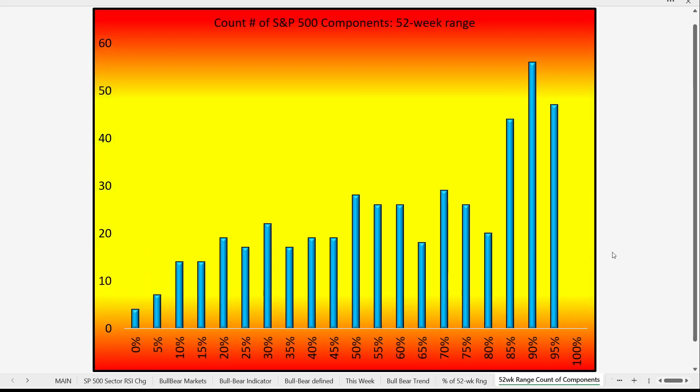This is how it looks numerically. Every histogram bar represents the number of stocks in each particular percentile bracket of their own 52-week range. The highest histogram bar shows us there are 56 stocks out of the S&P 500 closing today in the 90th to 95th percentile of their 52-week ranges — meaning 56 stocks are within 10 percentage points of their yearly high. We have 47 stocks in the 95th to 100th percentile and 44 in the 85th to 90th. Put together, a very large amount of the stock market is trading near its 52-week high, while very few stocks are near their 52-week lows.